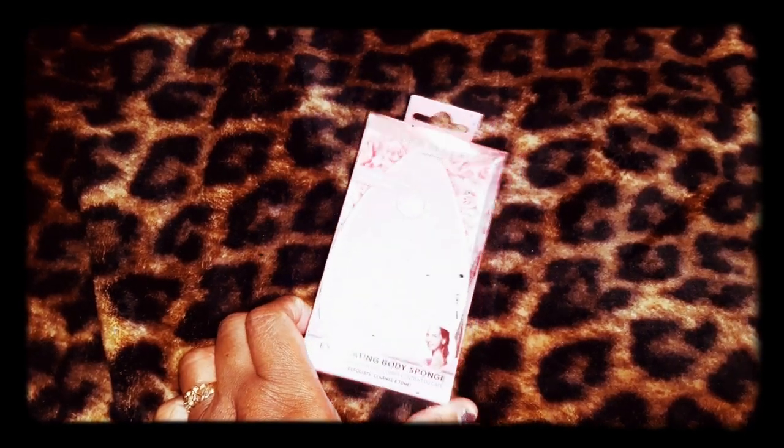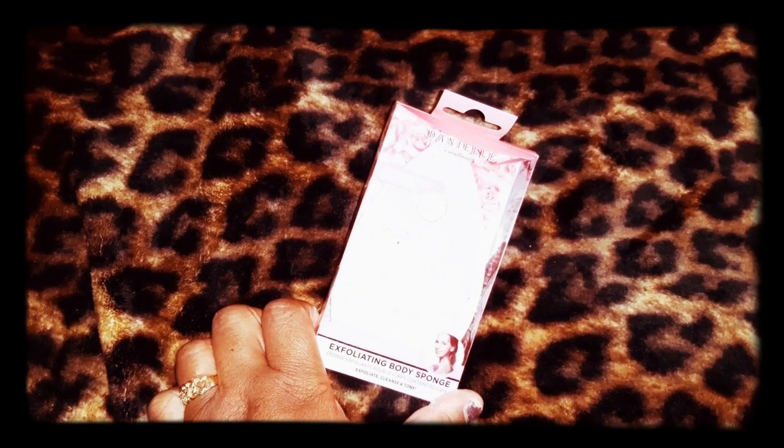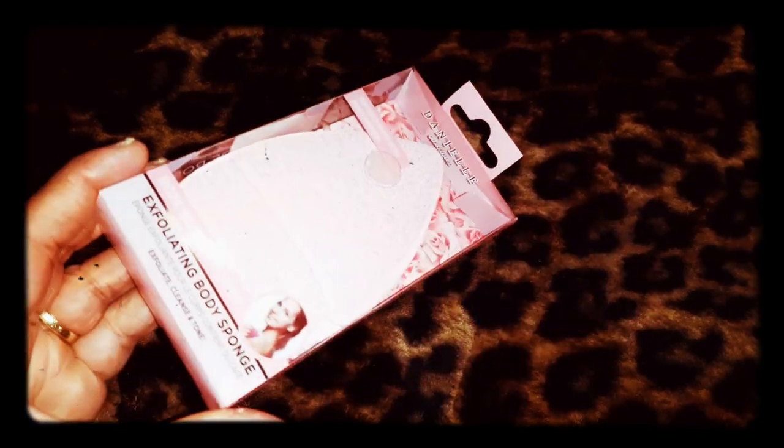I got this rose water infused exfoliating body sponge. I don't know if you guys can see it - it's picking up on camera. It's a darker pink than what it's displaying on camera.